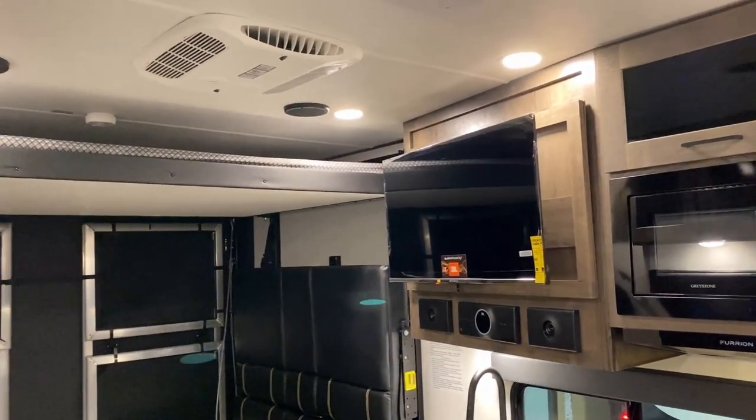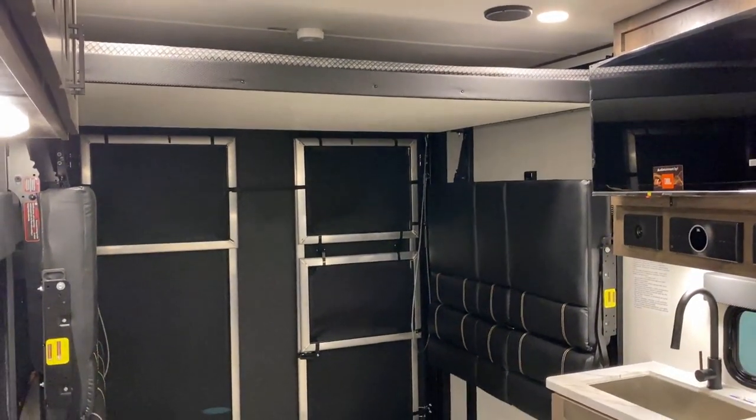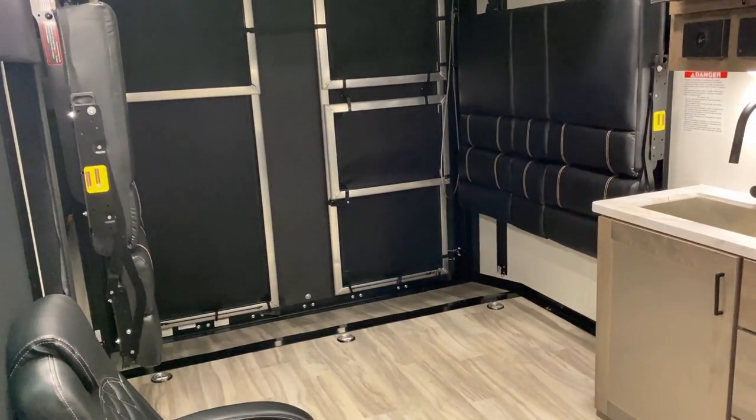Meanwhile, the bedroom and the bathroom are smaller spaces, and with a very limited amount of central ducting they should have no problem managing that. A lot of manufacturers won't give you the ability to throw a second air conditioner on an RV of this size or length, and the fact that's just how these come — I think that is very, very cool.